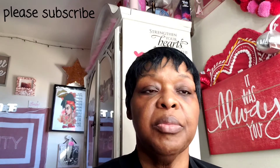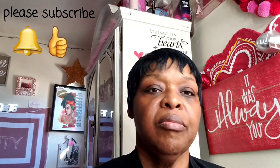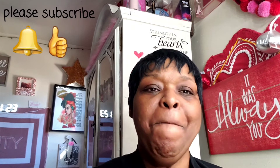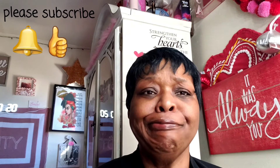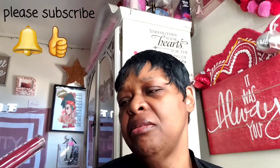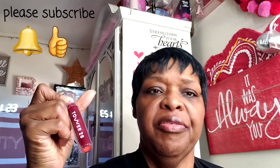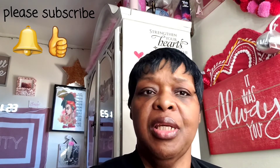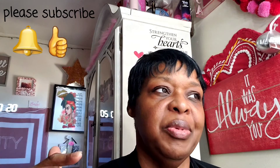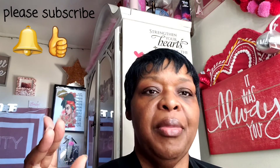Hey, welcome back to the Lisa Dukes channel. I'm putting on something — this is Tower 28 called Fearless. You can find it at Sephora or online. It has been somewhat of a popular item.